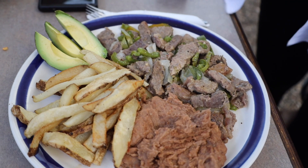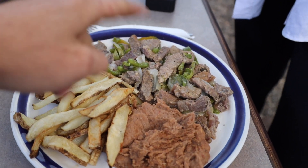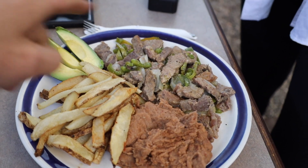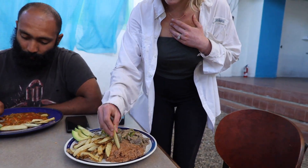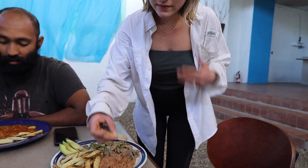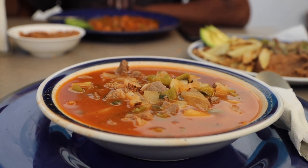This is the fajitas — steak and fajita stuff, french fries, avocado, beans. I'm going to dip this in the beans — I feel like that's weird, but I'm going to do it anyway. This is so good. Grayson didn't really think this is what he was getting, but it's fine. It looks good. Is it good? Yeah.